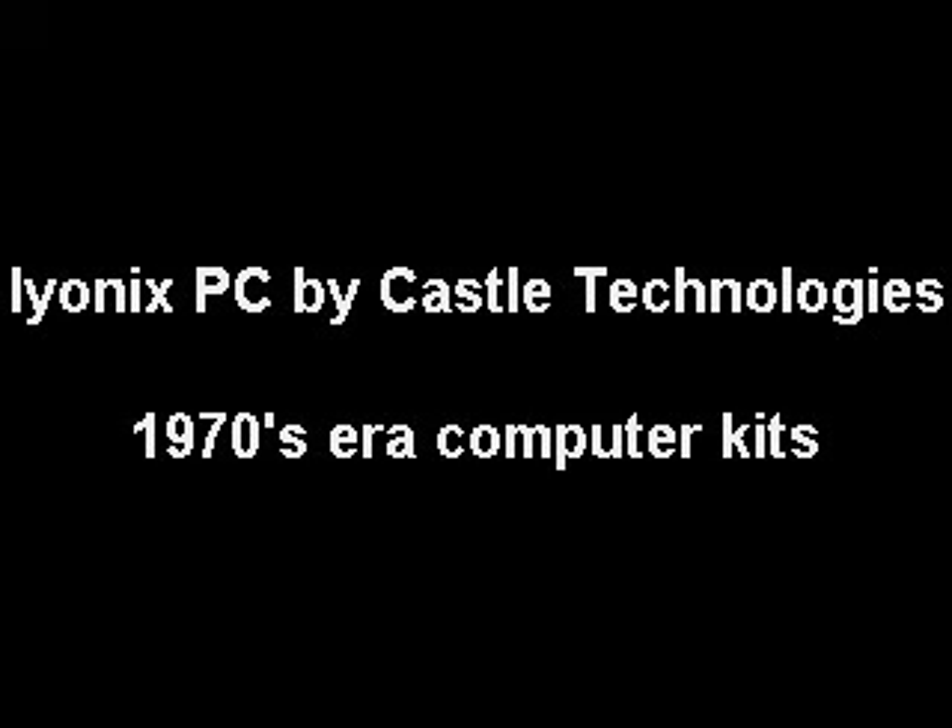I'll spell that I-Y-O-N-I-X PC, which was an Acorn clone personal computer from Castle Technology. Castle Technology was based in Suffolk, England. This particular computer had an XScale 8321 processor, pretty standard CD-ROM, 3.5-inch diskette drive, 256 or 512 megabytes of RAM running at 200 megahertz DDR, and the motherboard had a micro ATX form factor — pretty typical stuff.